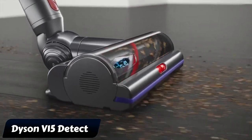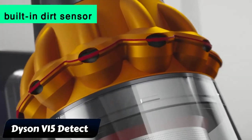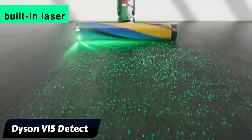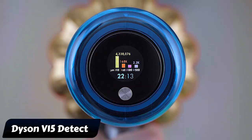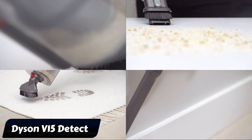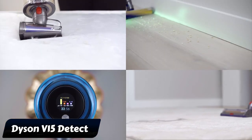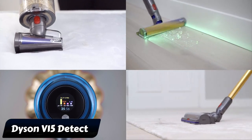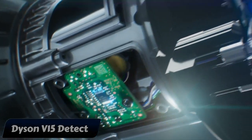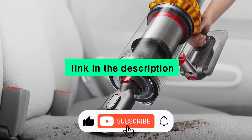The V15 is Dyson's most impressive cordless vacuum, offering increased power and superior cleaning on all surfaces, with a 60-minute battery life. Innovative features like a built-in laser for spotting hidden dirt and an LCD screen displaying remaining runtime combine performance and convenience. However, it can be noisy at full power, has an average-size dust canister, and comes with a high price tag. Nevertheless, for those seeking a top-of-the-range vacuum cleaner, the Dyson V15 Detect is considered a worthy investment.